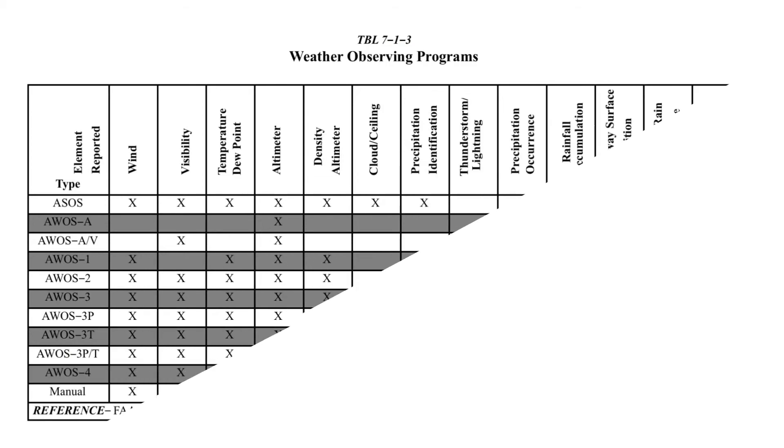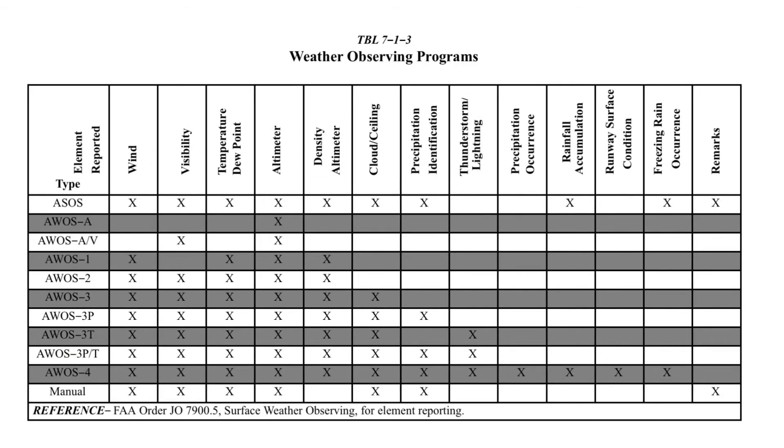You can find the AWOS code chart in the AIM in Section 7. For this particular AWOS 3PT, I can get wind, visibility, temperature and dew point, altimeter, density altitude, cloud and ceiling, the precipitation type, and it can let me know if there are thunderstorms in the area.